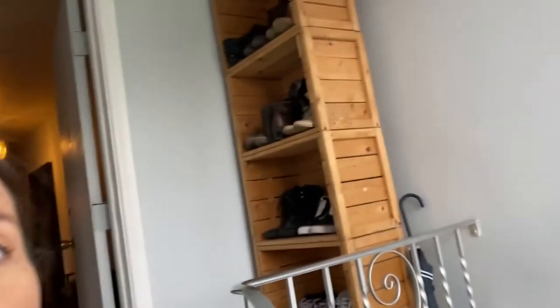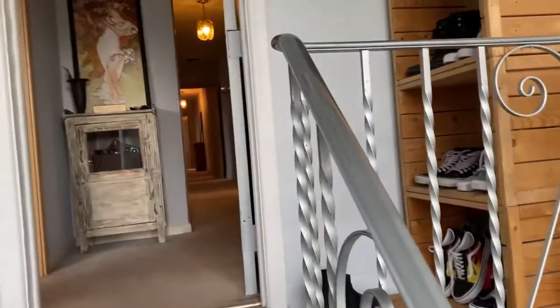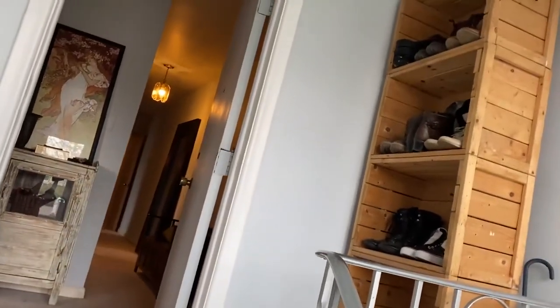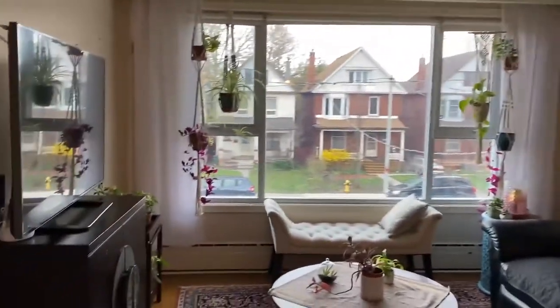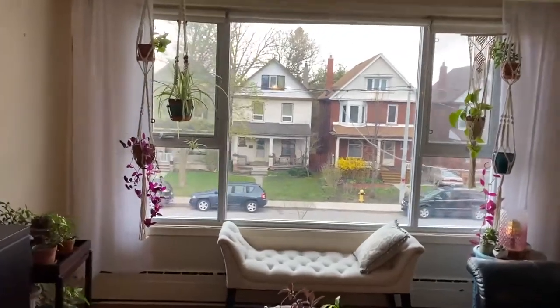I'm going to take you through the third floor apartment of 283 Evelyn Avenue. It's a 1400 square foot three-bedroom apartment, which is a rarity in the city. Lots of storage and very functional space, which is common to mid-century modern design. It was built in 1958. Let me show you this large window — you can tell it's a beautiful street just by the homes here.